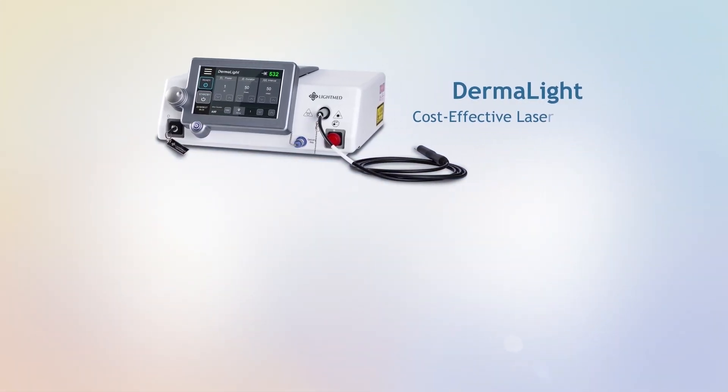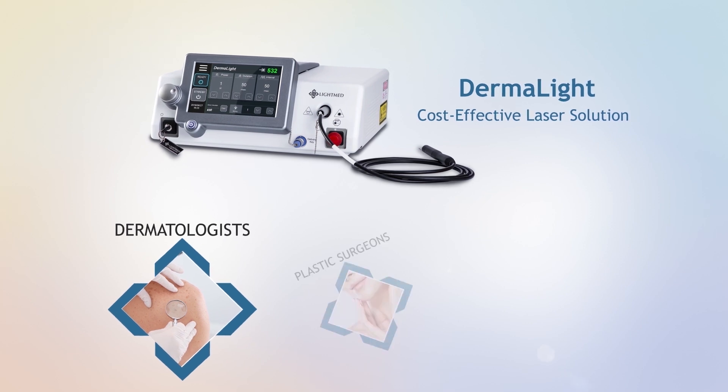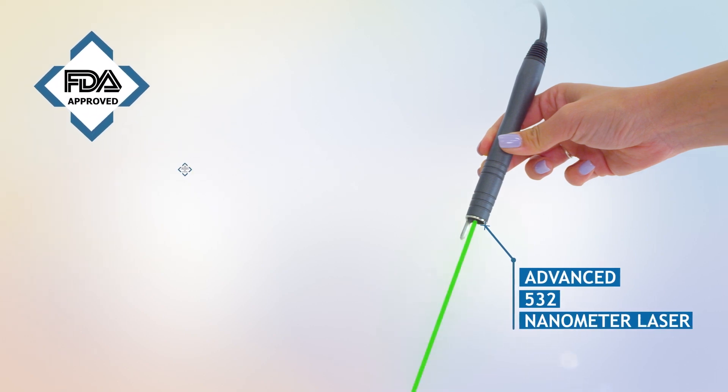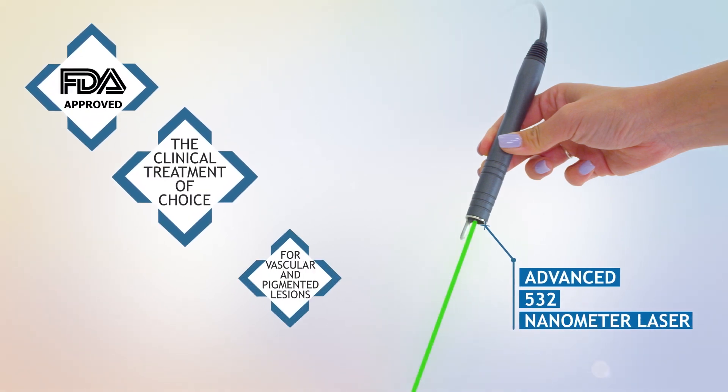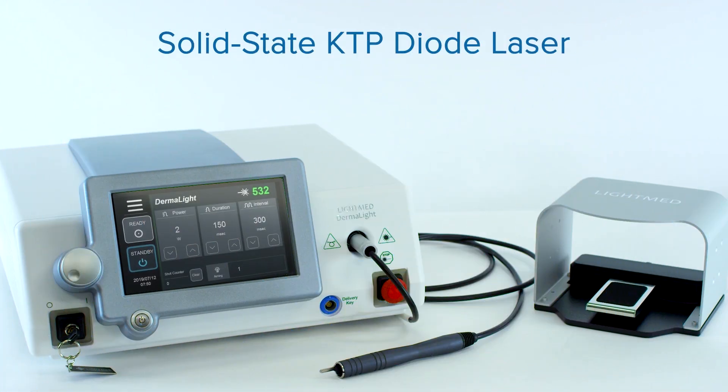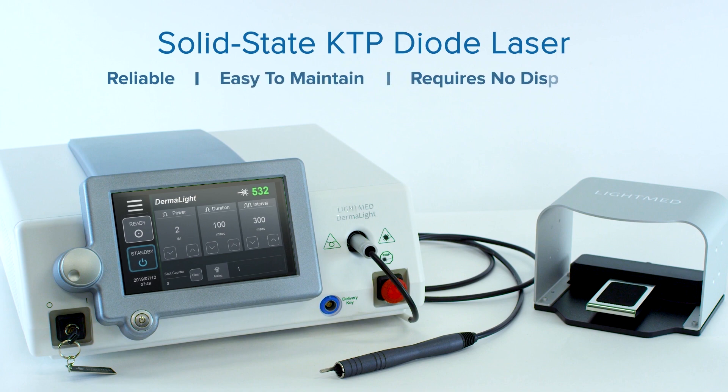Dermalight is a cost-effective laser solution for dermatologists, plastic surgeons and cosmetic practices. Its advanced 532 nanometer laser system is FDA approved and the clinical treatment of choice for vascular and pigmented lesions. This solid-state KTP diode laser is reliable, easy to maintain and requires no disposables.